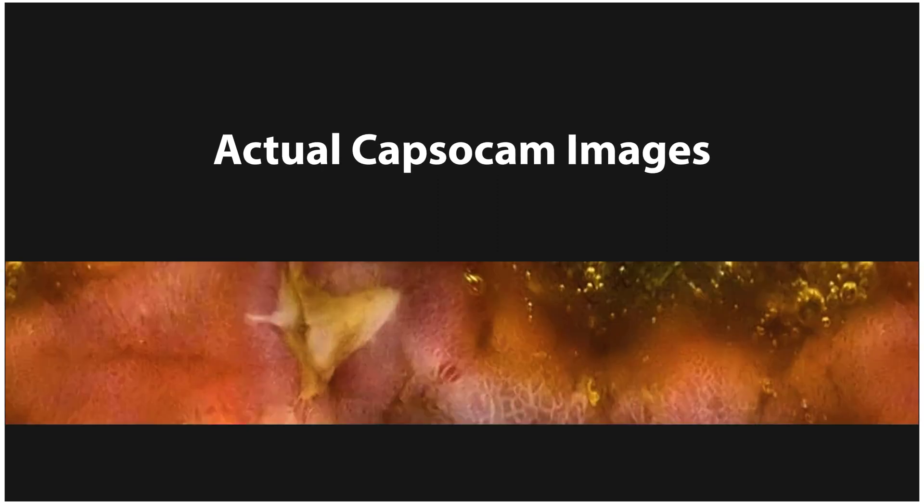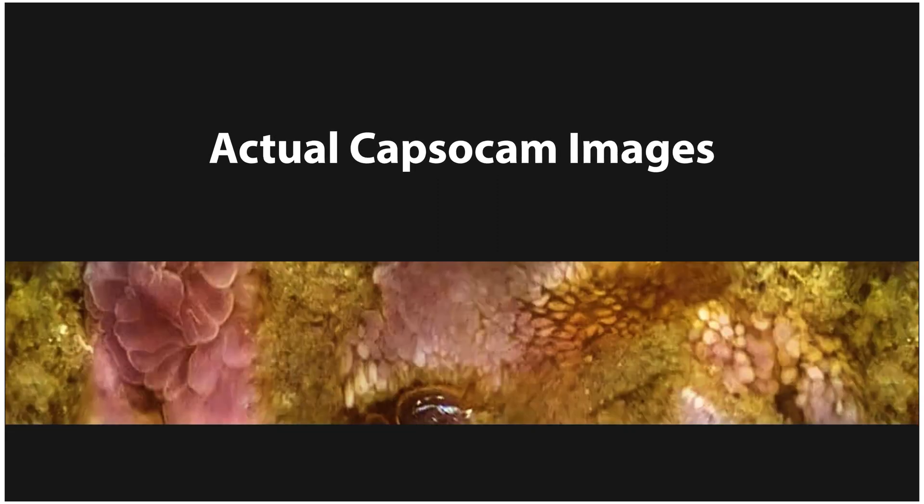It's a game changer because if there are small lesions that you could have missed previously because you could not get that wider view, you will be able to diagnose them now. It gives you a much better perspective and a much better chance of picking up really small lesions which you could have missed before.